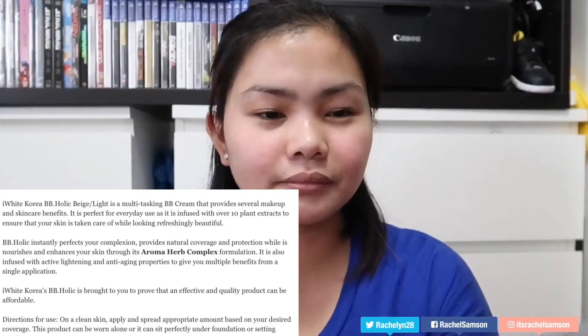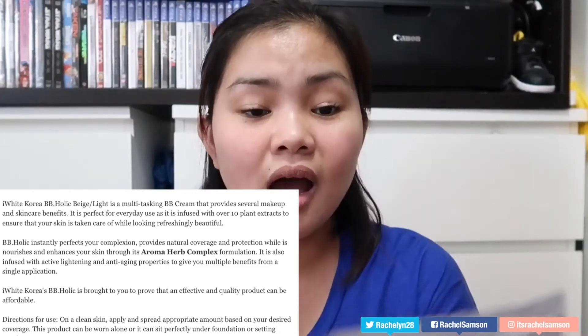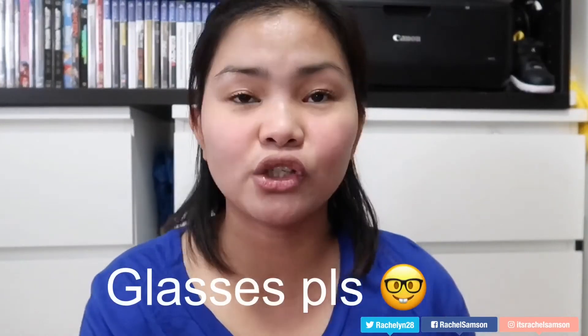It is infused with 10 plant extracts to ensure that your skin is taken care of while looking refreshingly beautiful. BBholic instantly perfects your complexion, provides natural coverage and protection, while it nourishes and enhances your skin through the aroma herb complex formulation — so it might smell really nice! It is also infused with active lightening and anti-aging properties to give you multiple benefits from a single application. I White Korea BBholic is meant to prove that an effective, quality product can be affordable. Directions: on clean skin, apply and spread the appropriate amount based on your desired coverage.